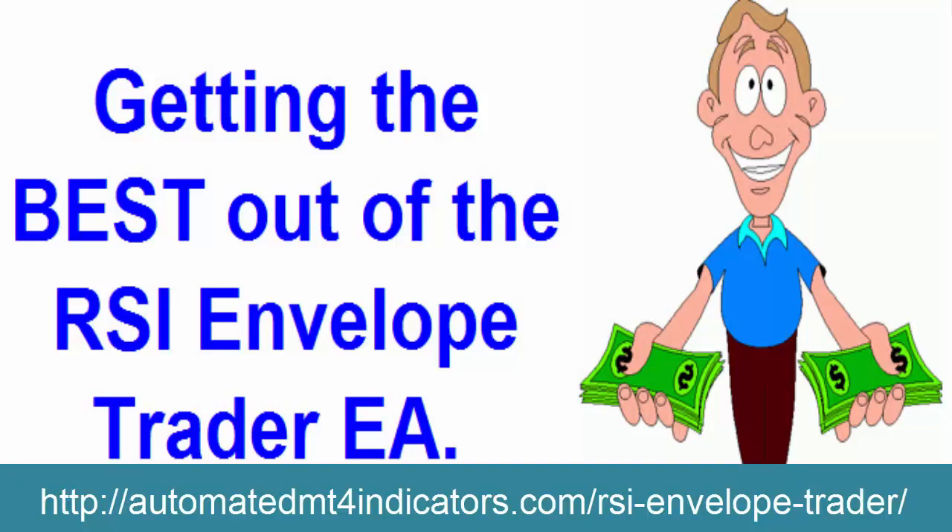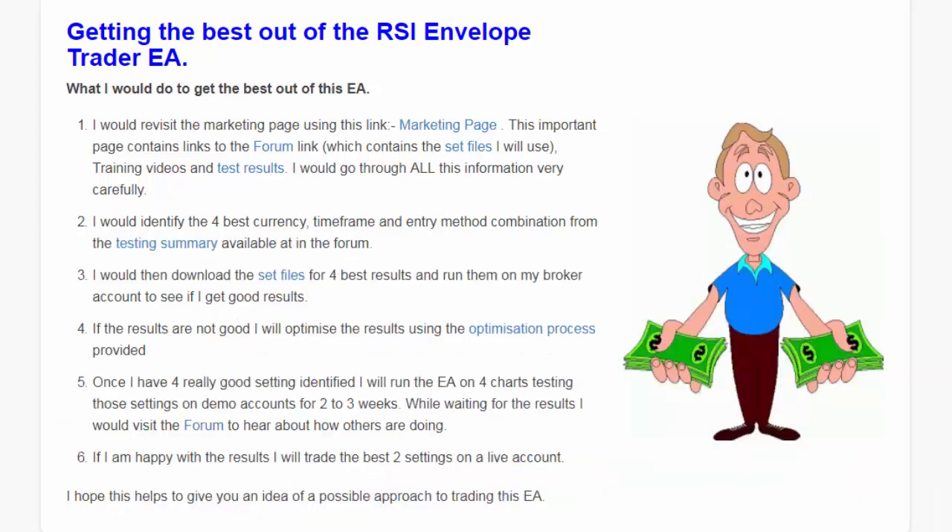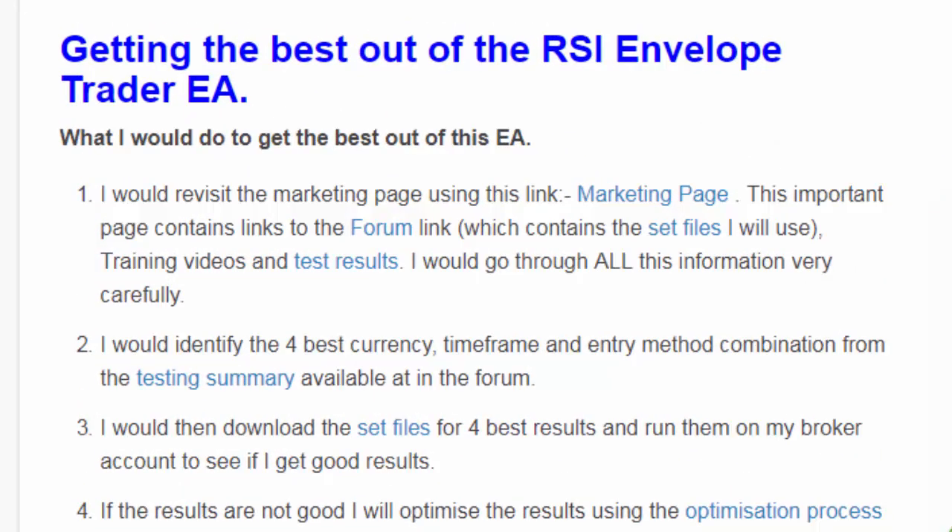Hi everybody, Alex here from Expert Forex. In today's video I want to show you how to get the best out of your RSI Envelope Trader EA. In the welcoming letter we have a particular page, and I'm quickly going to be going through this to show you the importance of following this process. What I did is I asked: what would I do to make the best out of the EA? And this is exactly the process I would follow.